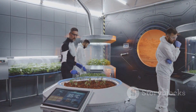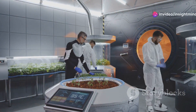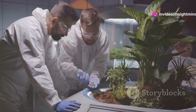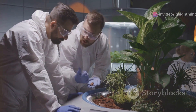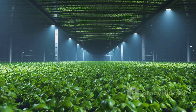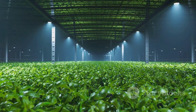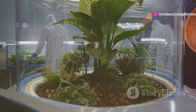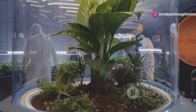Another approach to generating oxygen on Mars involves plant-based systems. Greenhouses could be established on the Martian surface where plants would perform photosynthesis, converting carbon dioxide into oxygen. This not only provides a renewable oxygen supply but also offers fresh food for astronauts. Researchers are experimenting with different crops to find those best suited for the Martian environment.